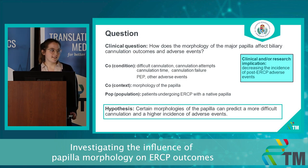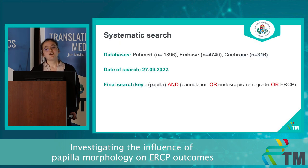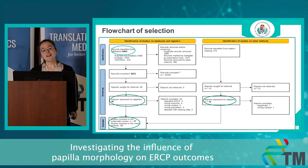Our hypothesis is that certain morphologies of the papilla can predict a more difficult cannulation and therefore a higher incidence of adverse events. We conducted our systematic search in free databases at the end of September and this is our final search key.